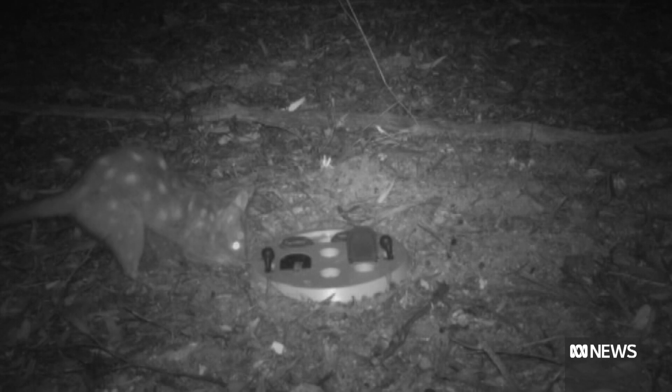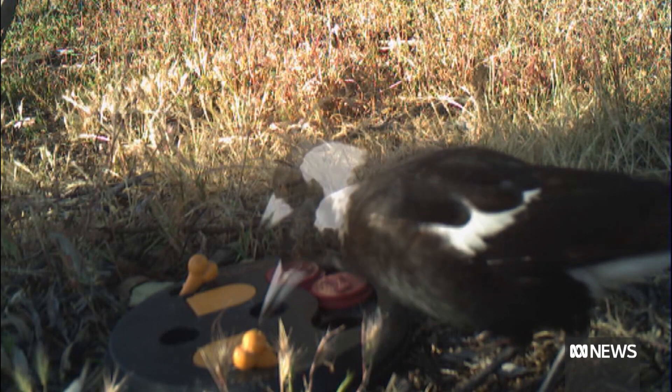Ten different species interacted with the puzzles. Three of them — the woi-li, brush-tailed possum, and western quoll — solved the tests, collecting a food reward.